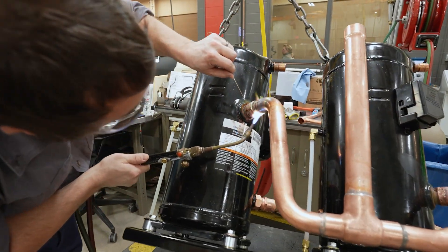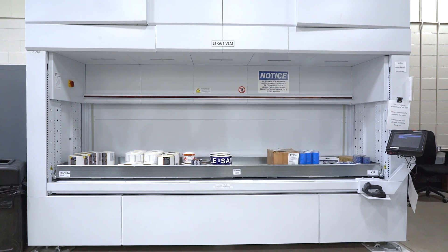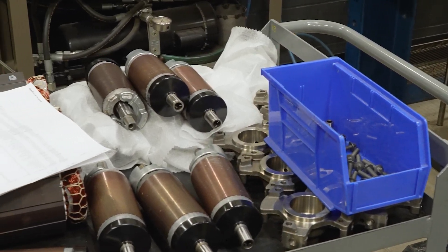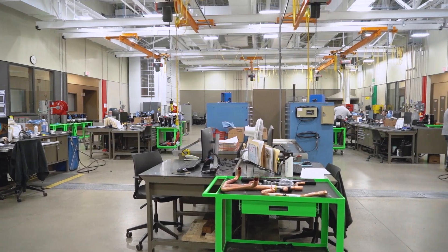Teamwork is essential here — one piece doesn't work without the other. It would be impossible for one person to do every job in the development of our product. We even have a parts and materials team that takes care of all the parts we're building these compressors with. Without them, we don't have the parts we need. Everybody works in unison. My role is to lead my technicians to collect all this data and make sure we're providing the engineers with the data they need.